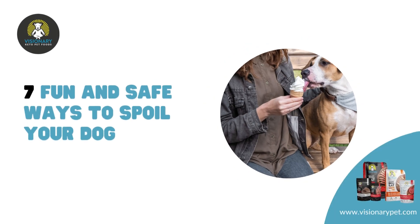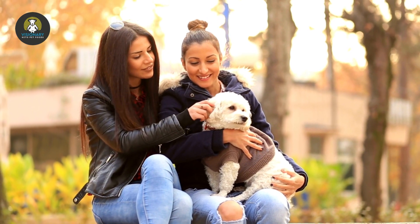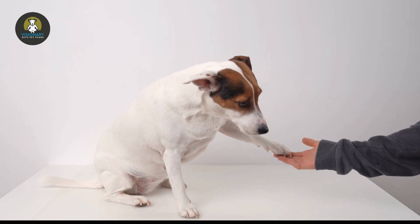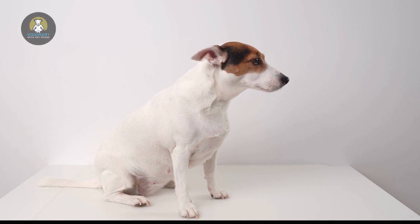Fun and Safe Ways to Spoil Your Dog. One of the joys of owning a dog is being able to pamper him with treats and fun activities. If you're looking to give your canine companion some extra special love and attention, here are 7 ways to safely spoil him.